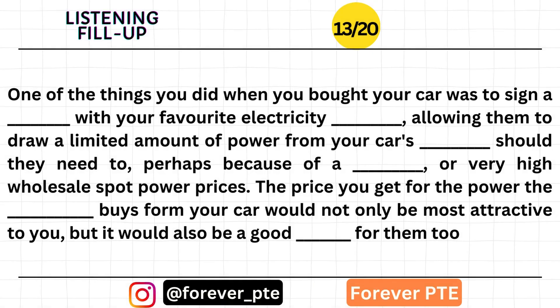One of the things you did when you bought your car was to sign a contract with your favorite electricity supplier, allowing them to draw a limited amount of power from your car's batteries should they need to — perhaps because of a blackout or very high wholesale spot power prices. The price you get for the power the distributor buys from your car would not only be attractive to you, but would also be a good deal for them too.